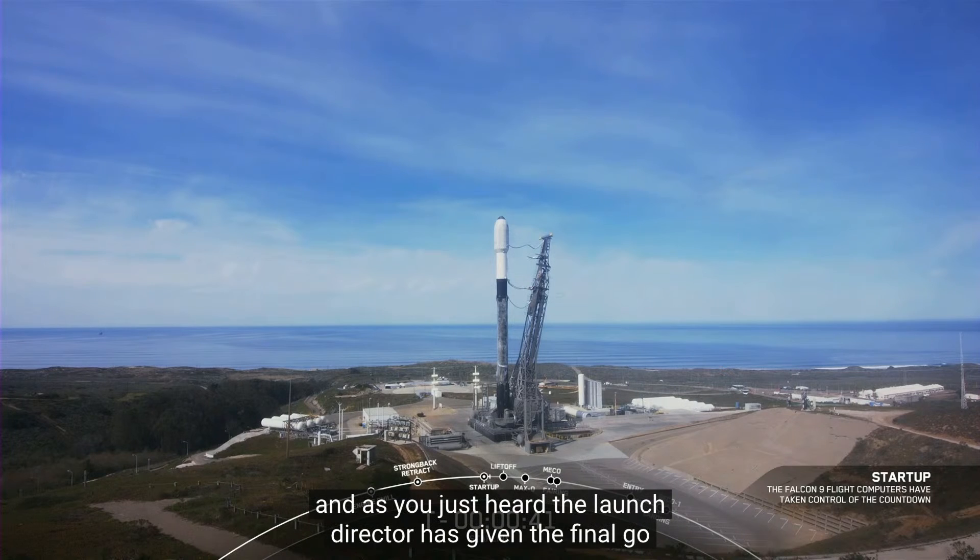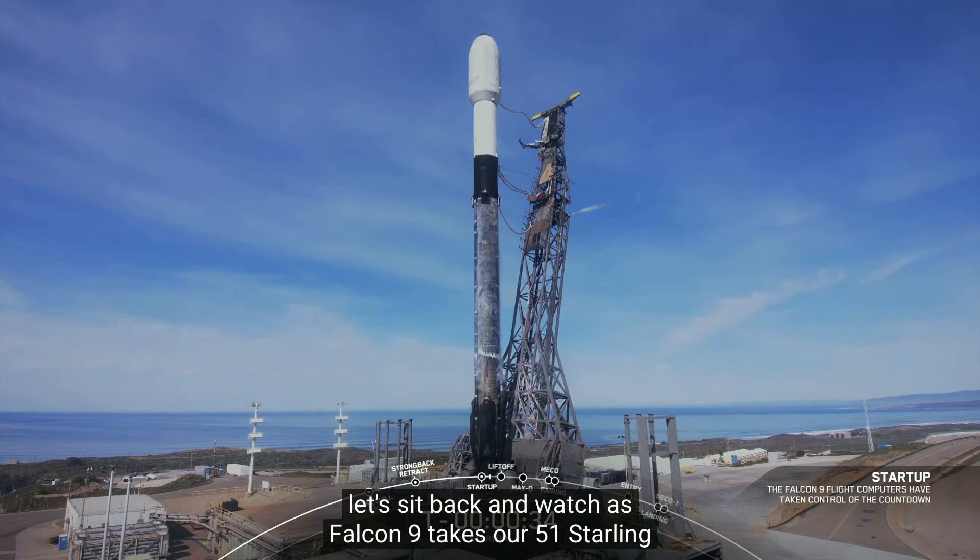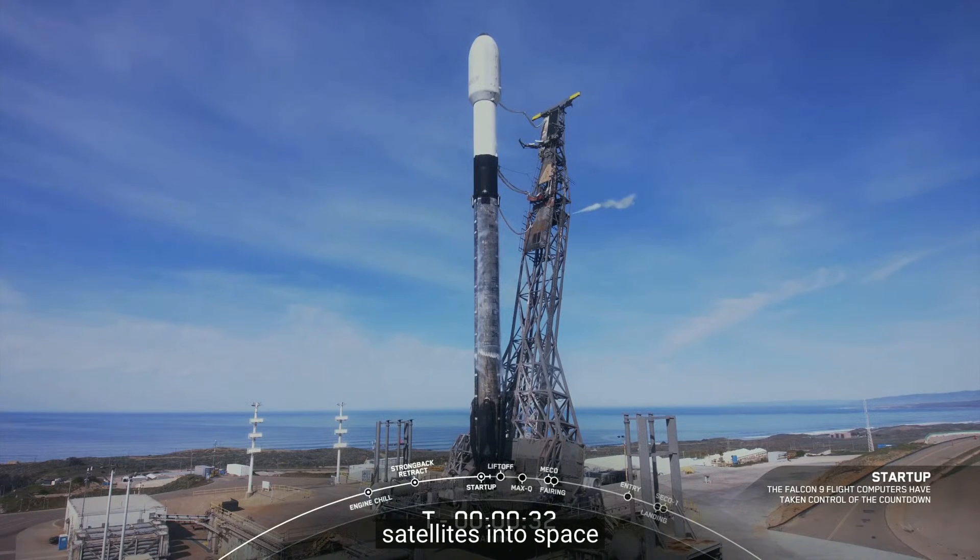LD is go for launch. The Launch Director has given the final go to proceed for launch. Let's sit back and watch as Falcon 9 takes our 51 Starlink satellites into space.